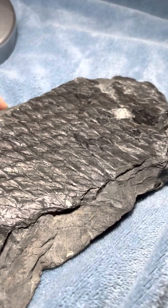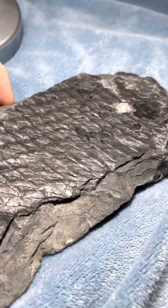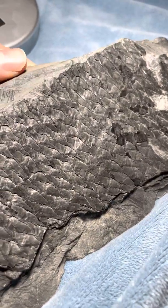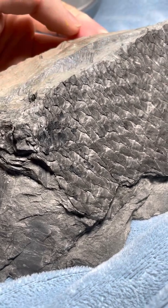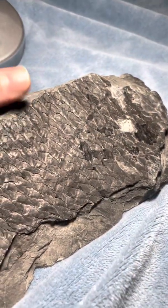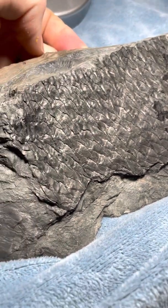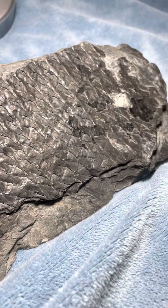They went extinct around 200 million years ago. They're not found today. And these are what make up a lot — probably a majority — of the coal deposits in the eastern US that West Virginia and Ohio and Virginia are all known for their coal. And that's because of these ancient forests. Pretty cool.